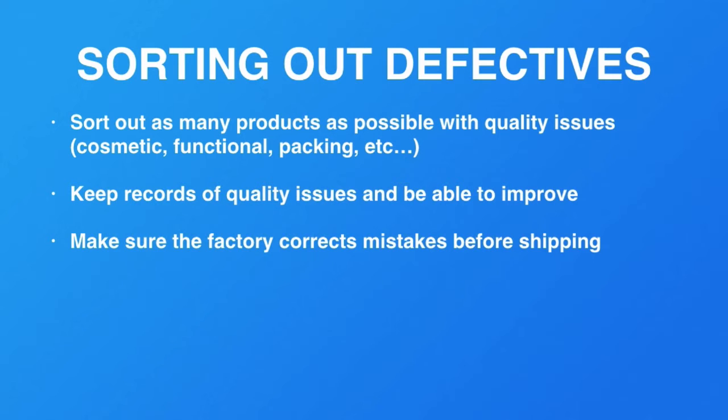Continue getting better — that means the factory is consistently correcting their mistakes and making improvements. It will also help the factory be more profitable, which they'll be very happy about, and they'll continue to offer you even better products. Don't get scared if the first time you have a slightly higher defective rate.